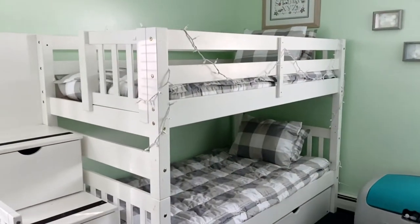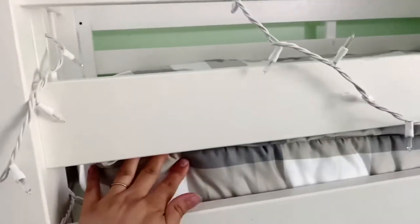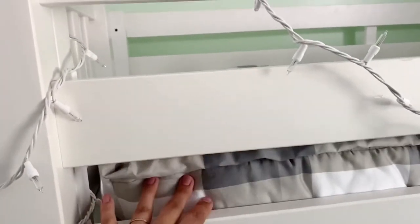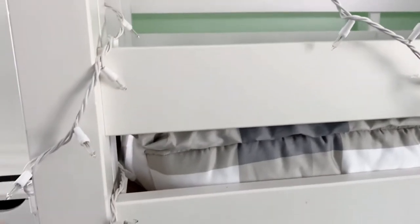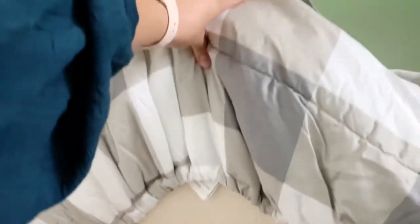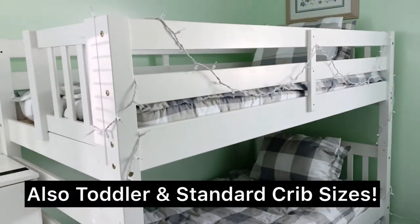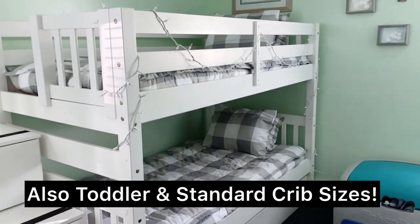Another thing I wanted to mention is that no matter the size of your mattress, it's going to fit a thick mattress or a thin mattress, either or. These are thin mattresses and look how much room I have left over, so that would definitely fit a thick mattress as well. It can fit thick or thin — king, queen, full, and twin. Those are the sizes that they carry.